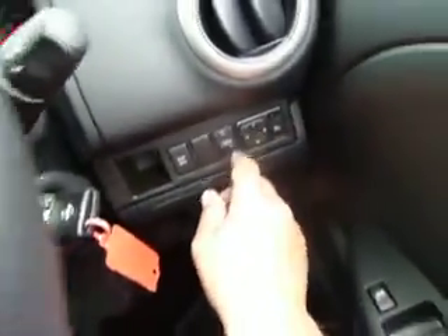You also get front and rear electric windows, electric door mirrors, and a great glove box which is even air conditioned — so in the summer you can pop food in there and it keeps it nice and cool.